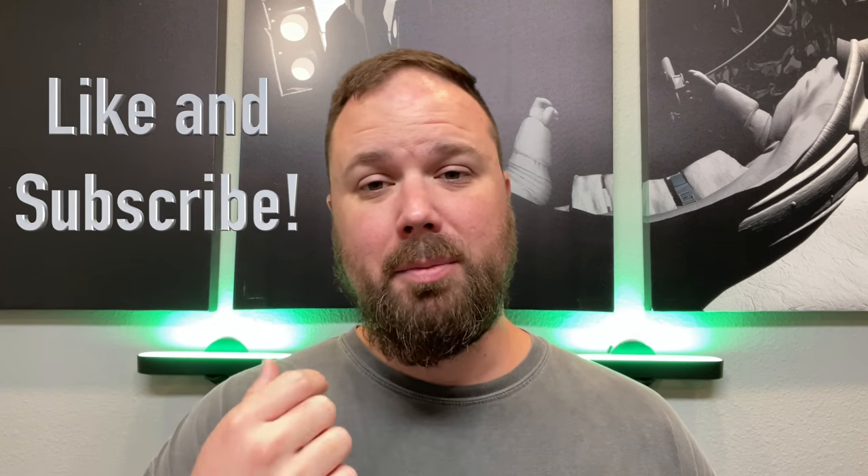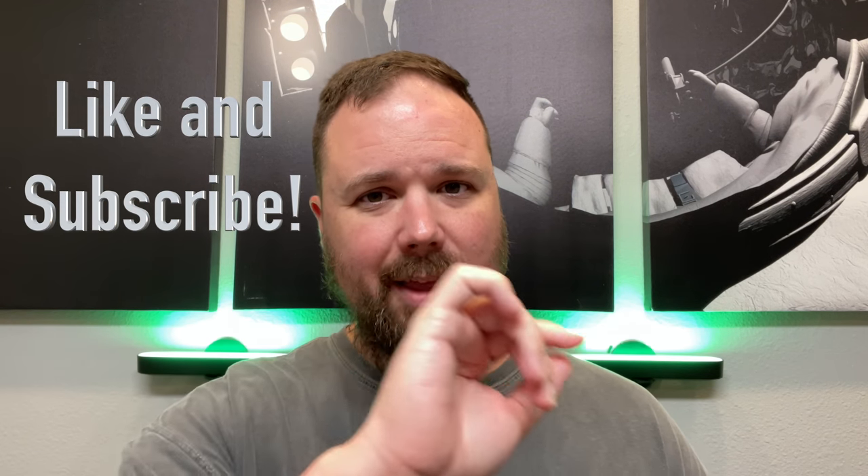Before we get into that, if this is your first time stopping by the channel, thank you for being here. If you enjoy the video, please hit the like and the subscribe button, and the little notification bell if you want updates when new videos come out. Let's talk about the Z Flip 5G.